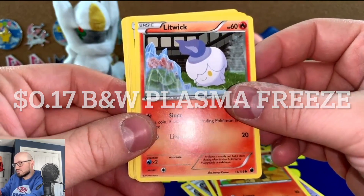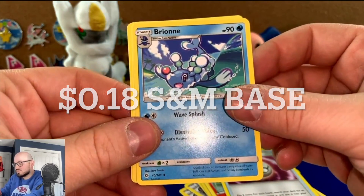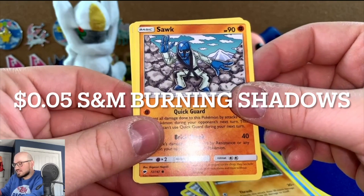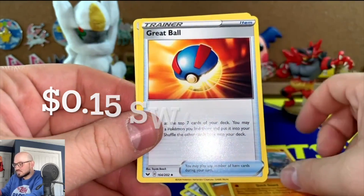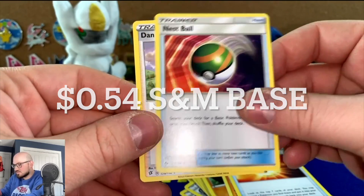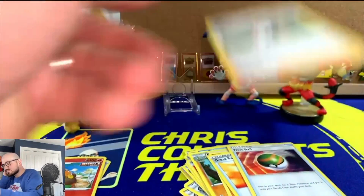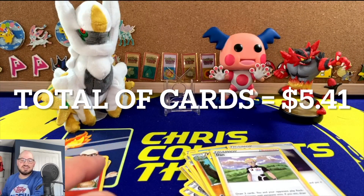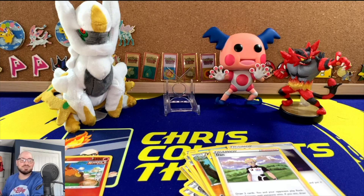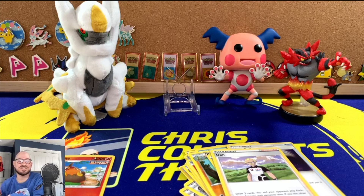A Nidorino from XY, a Whimsicott, another Whimsicott, a Litleo from Steam Siege, a Litwick from 2013, a Timer Ball, Sun and Moon Braviary, Sun and Moon Pupitar 2016, 2017 Toxapex. I think that's Sword and Shield base, Sun and Moon Nest Ball, and a Diancie from Rebel Clash. So as you can see, not really much to go on there. We did get some WotC cards, so I guess I can say WotC pulled in this mystery pack — I just can't specify that it's two energy cards.